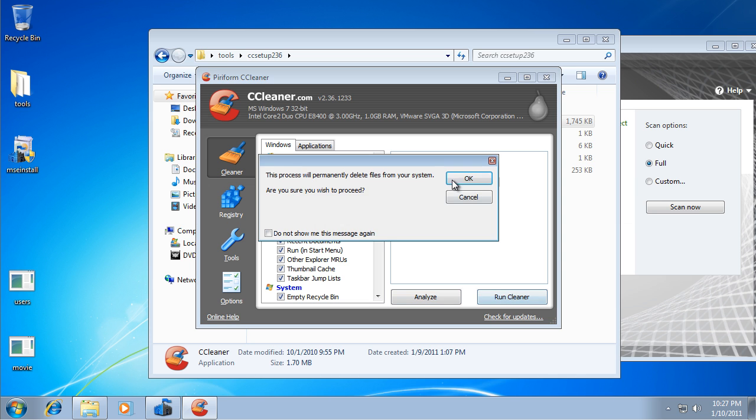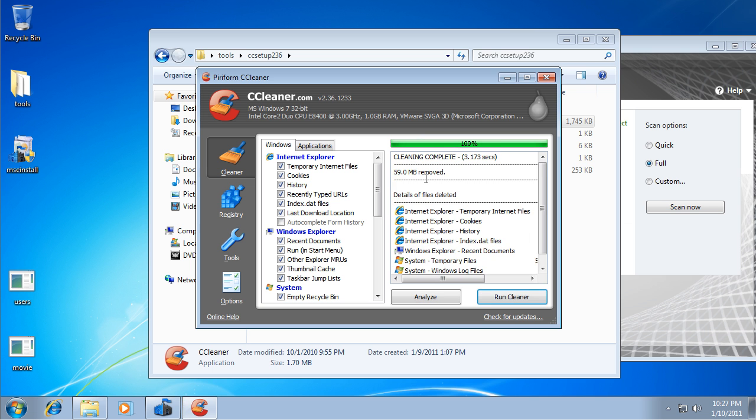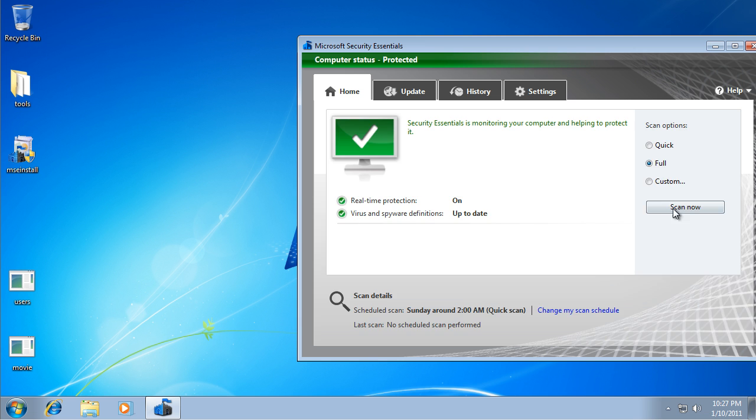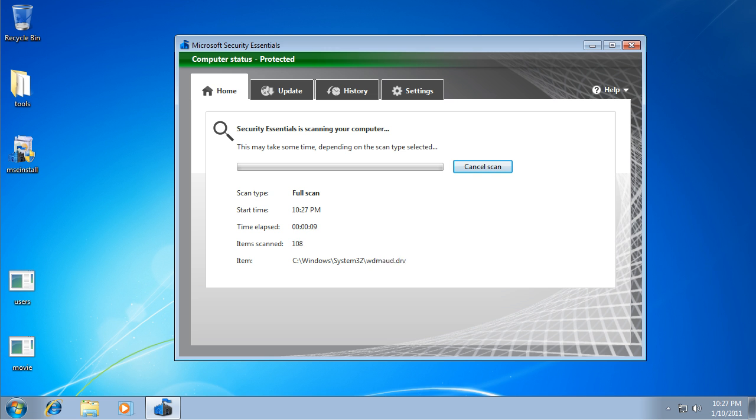If you want to check out the video I made before this one, it's actually telling you how I can help you with your problems with malware — if there's anything on your system. If you just want to take a look at that, go ahead. I have an explanation of how you can get help for free. I'll be back in two minutes after the scan's done.